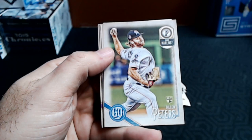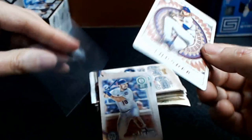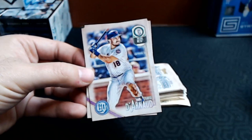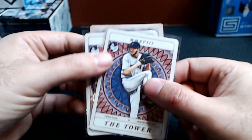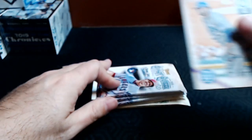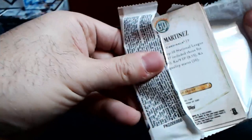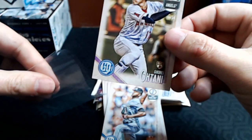Dylan Peters rookie, a Noah Syndergaard tarot card — love the designs on these. There's also the Gypsy Queen logo on some of them — sometimes you can get a GQ logo instead of the standard. Travis d'Arnaud, Alex Colome. Three standard packs to go — and how about a Shohei Ohtani rookie card! That is one of the big ones. Very nice. Let's get that one taken care of real quick.